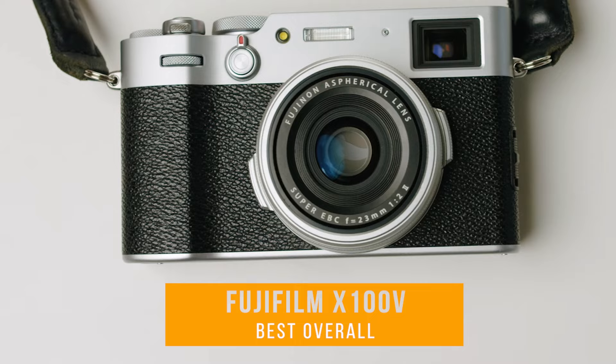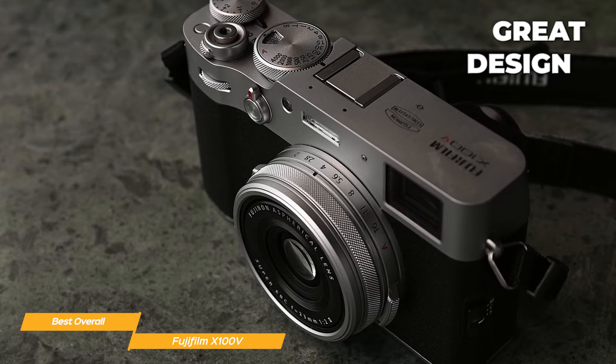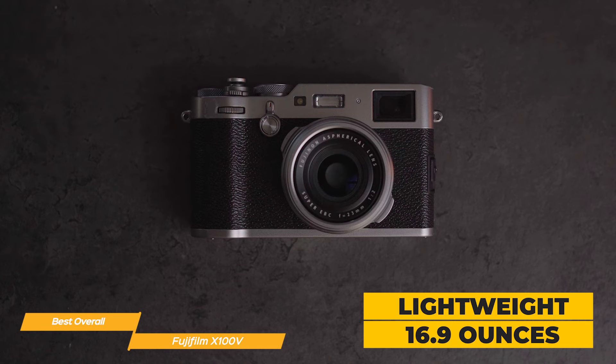Next up on my list is the Fujifilm X100V, my choice for the best overall compact camera. The Fujifilm X100V is a top-of-the-line compact camera that many have claimed is the ultimate compact camera out there. The design and build are absolutely stunning — the retro styling and premium finish make it a pleasure to hold and use. Its body feels incredibly solid and at 16.9 ounces, it's lightweight enough to take with you everywhere you go.